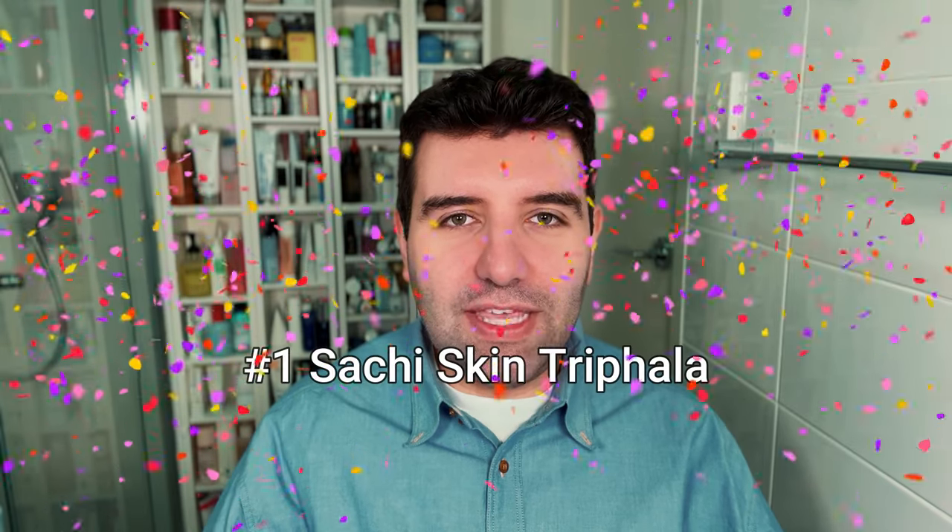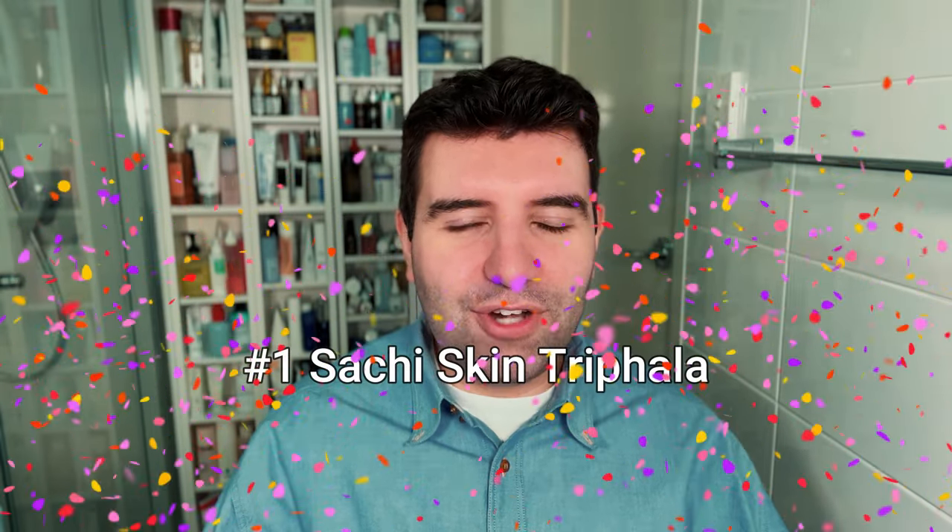And the number 1 most trending, most popular pigmentation product is the Saatchi Skin Trifalor — the full name is Trifalor Pigmentation Corrector. That's it for this week's list.